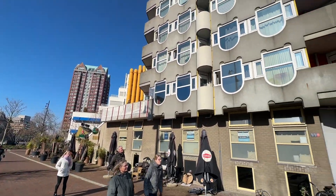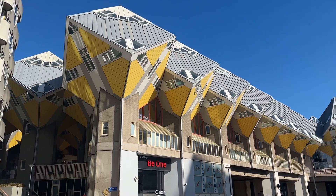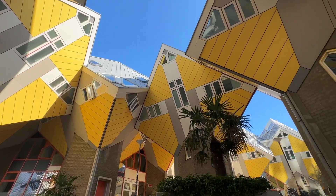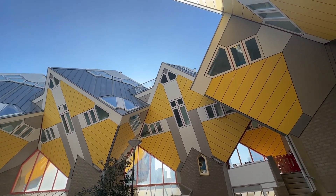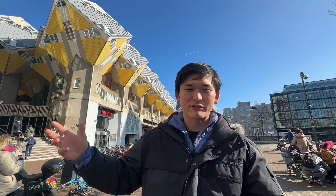Just a minute's walk from the Market Hall are the famous cube houses. They have a tilted cube design — tilted cubes on top of hexagonal pylons, designed by Piet Blom. The idea was to optimize the space inside, with his vision being that each house is like a tree and together they are all like a forest.